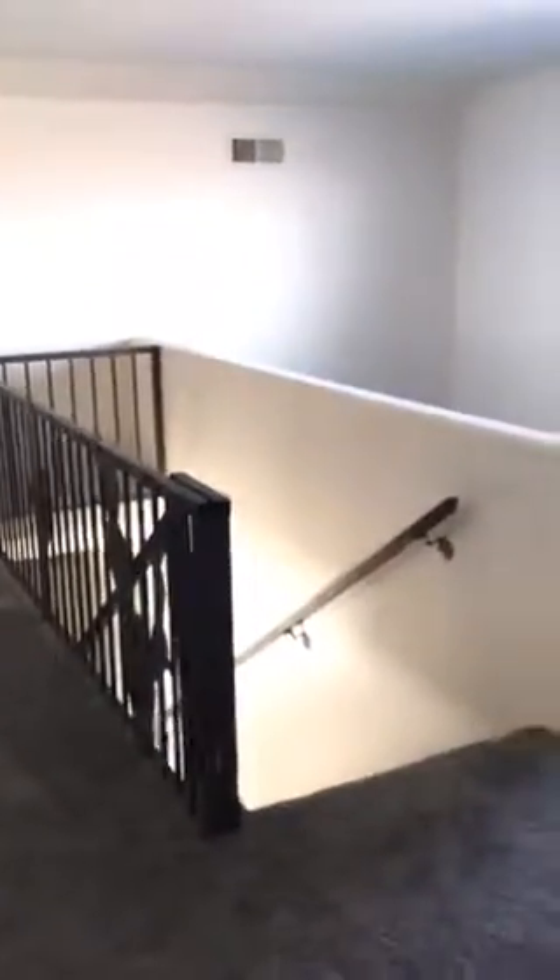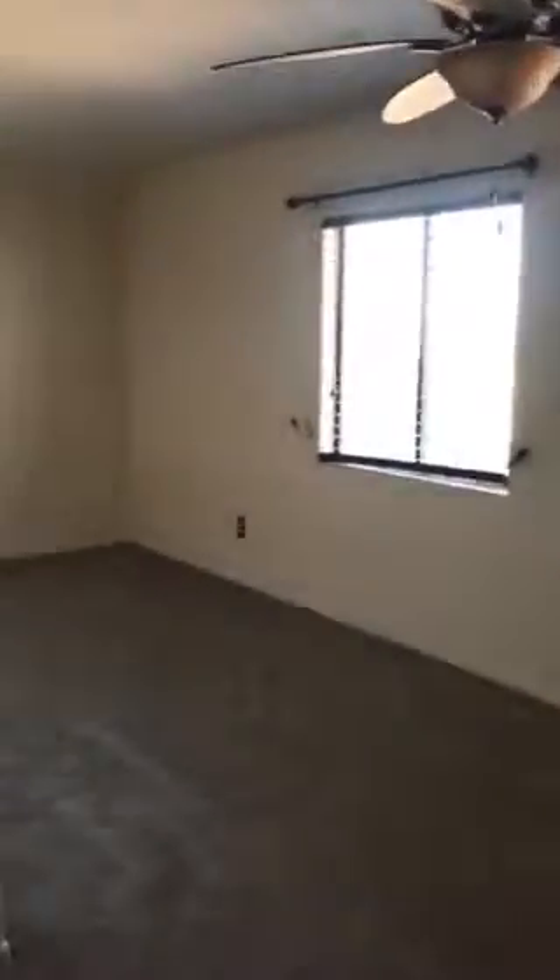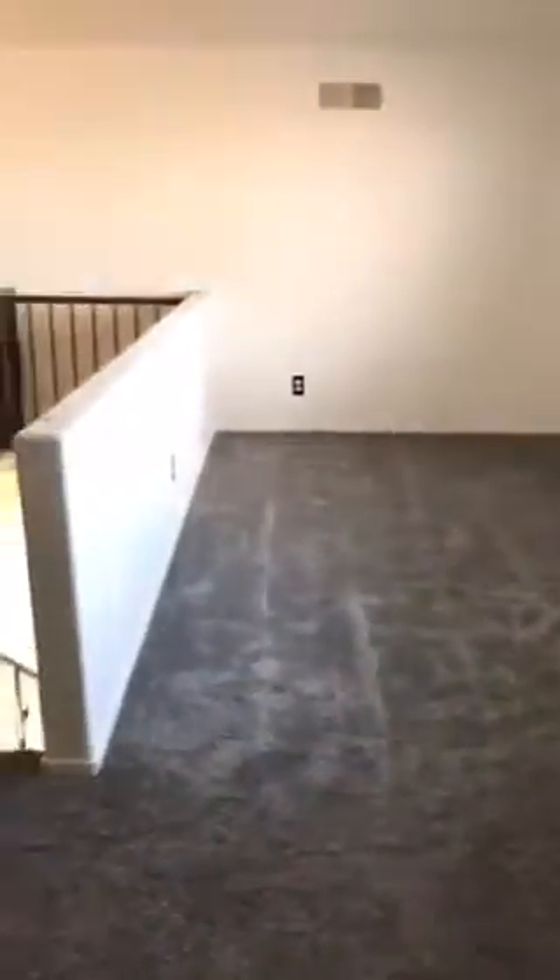Going up the stairs — like I said, the upstairs is just a big open loft room. It's like you could send all the kids up here to play. I don't know if you can see that, but it looks like where they cut out for access. The carpet up here does not look bad.